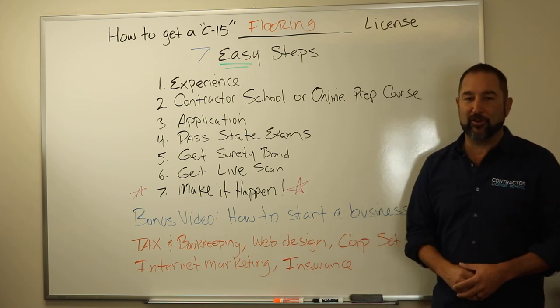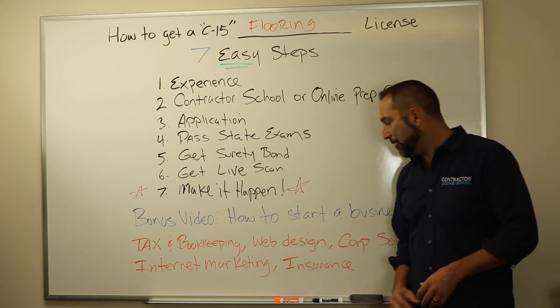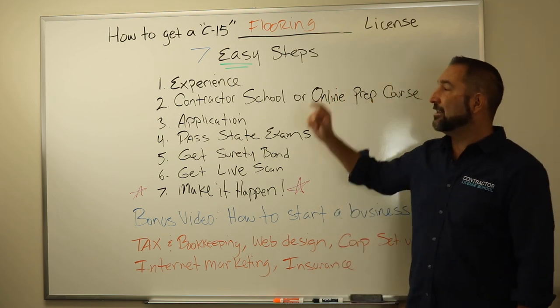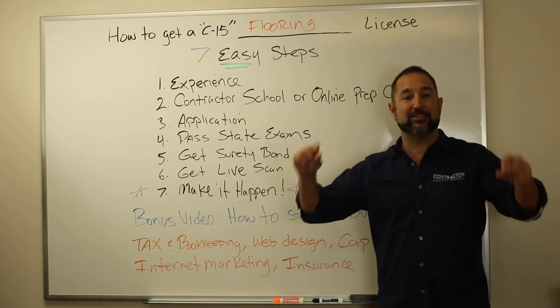We are also a consulting firm that does taxes, bookkeeping, web design, corporation setup, internet marketing, and insurance. We're here to help you and walk you through all those steps. Again, my name is Alan. This was how to get a C-15 flooring contracting license. We'll see you soon.